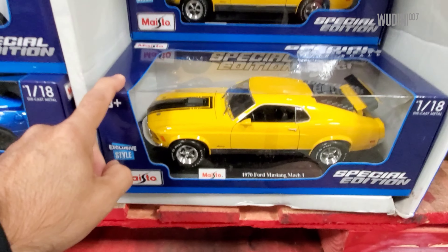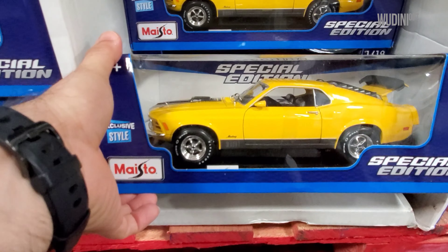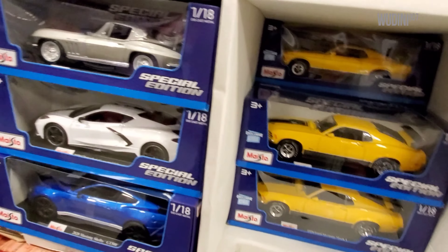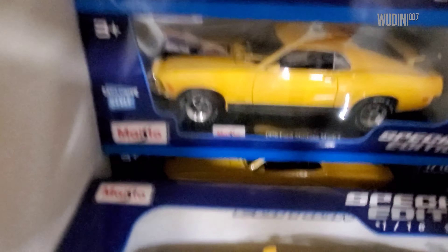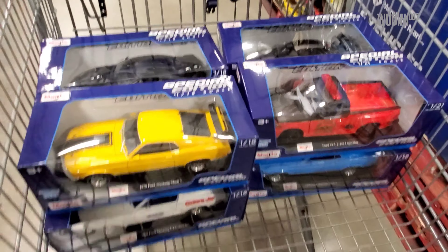Over here we've got a Corvette '65 Chevrolet Corvette in gray - it's really nice, but we've seen these before in previous years. Here we have an exclusive style - this color is exclusive to Sam's. It's the new '74 Mustang in yellow. The box condition looks good, so I'll be taking this one. Moving along, we've got the Lambo Diablo Gran Turismo - this color they had last year, I already picked one up. Here we've got Mac1s in yellow, exclusive styles - one, two, three, four, five - so five of them.